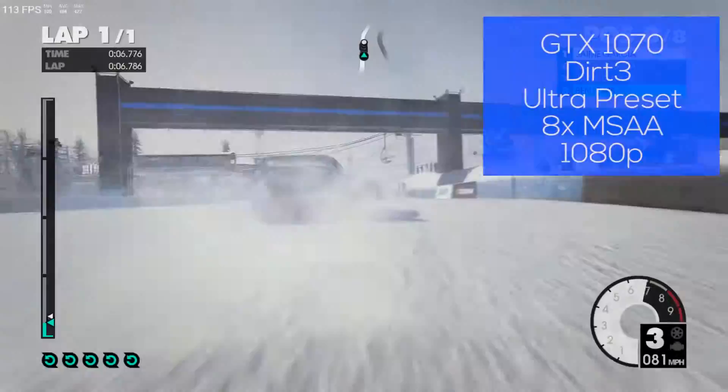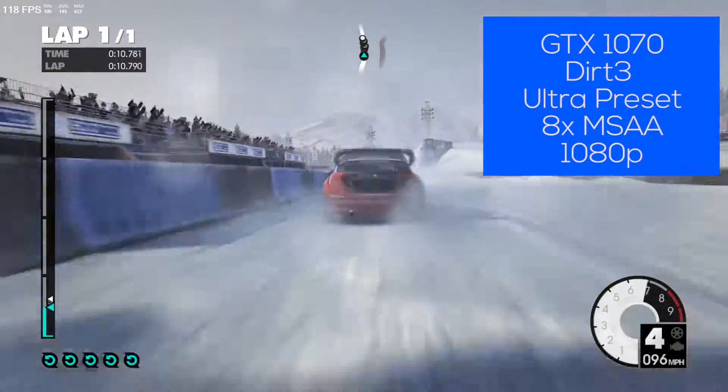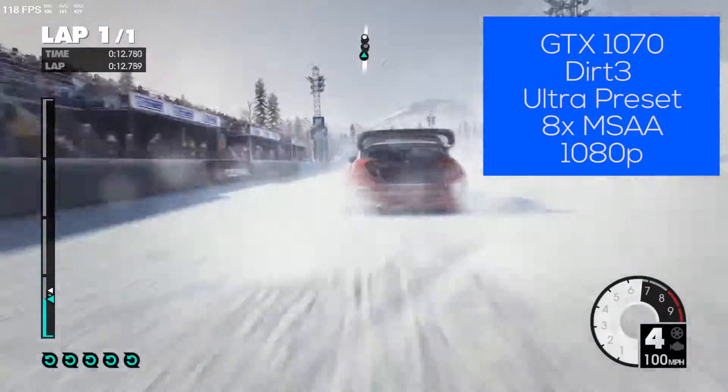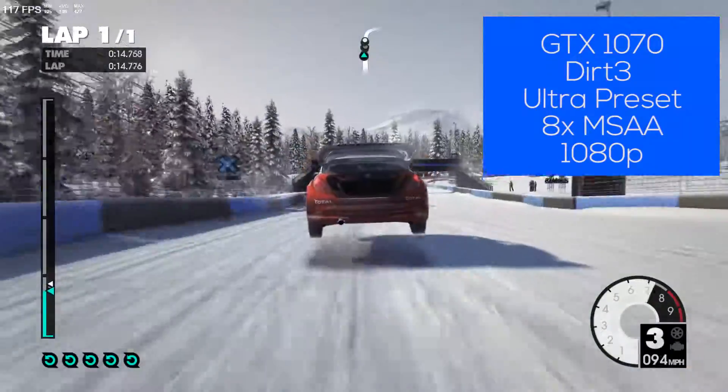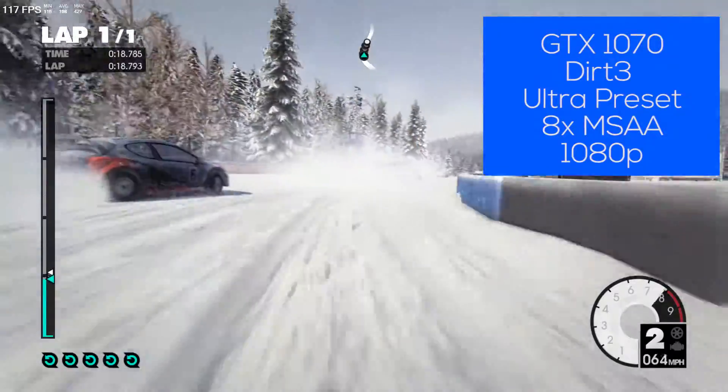The 960 is still a very capable 1080p card, with the 1070 being better for high refresh rate monitors or if you want to play in 1440p. Overall, if you're going to be playing games at 1080p and you don't mind turning a few settings down on the most recent games, the GTX 960 is a great option.